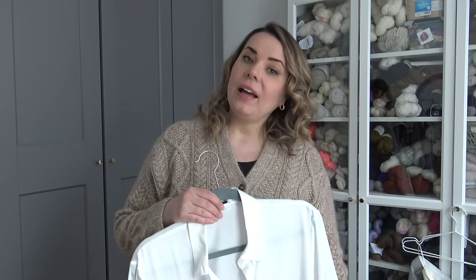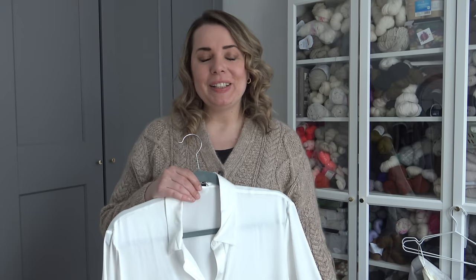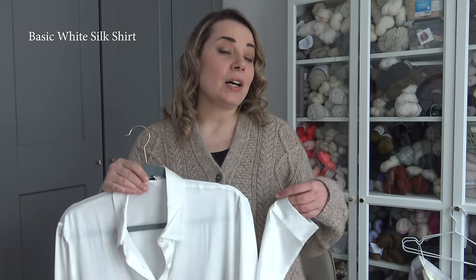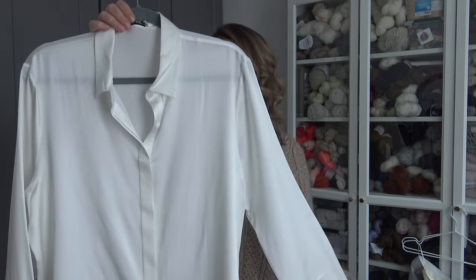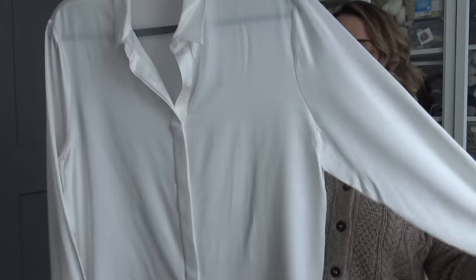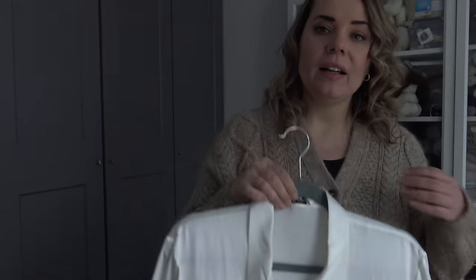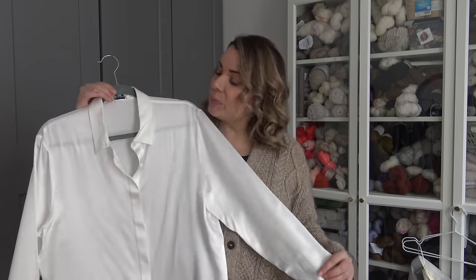Today's episode is sponsored by LilySilk and I got to collaborate with them on this video. I got to choose a couple of pieces from their current range and I will be showing them in this video and styling a couple of outfits around them. One of the pieces I chose is this 100% silk shirt — a very classic colored shirt. The fabric is absolutely beautiful and I can already imagine a couple of outfits using this one, for example wearing it with the Book Club cardigan that I have on at the moment.